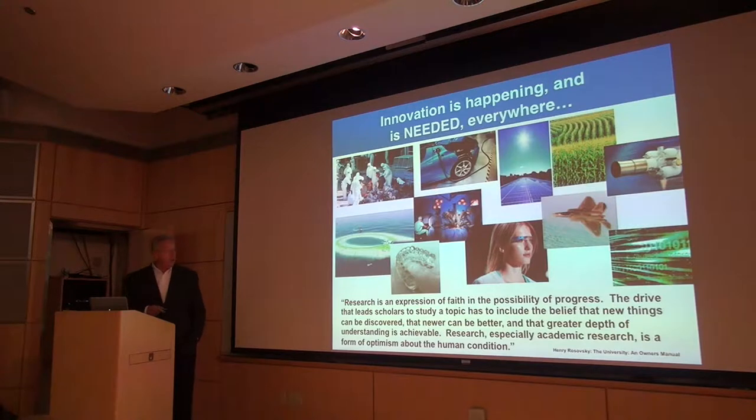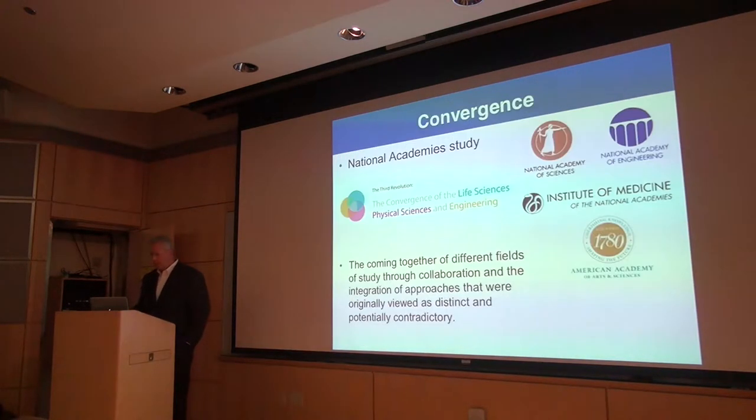I love this quote from Henry Rosofsky, who was dean at Harvard: 'Research is an expression of faith and a possibility of progress. The drive that leads scholars to study a topic has to include the belief that new things can be discovered, that newer can be better, and that a greater depth of understanding is achievable. Research, especially academic research, is a form of optimism about the human condition.' That really epitomizes the opportunity we have in academia.